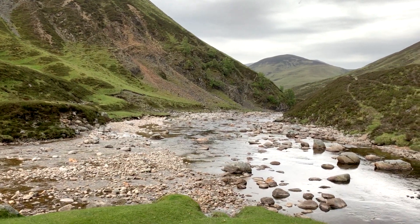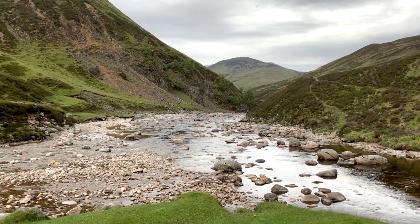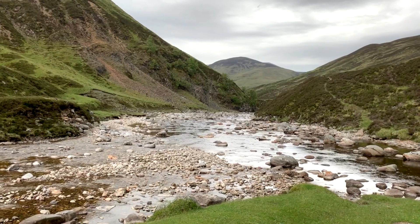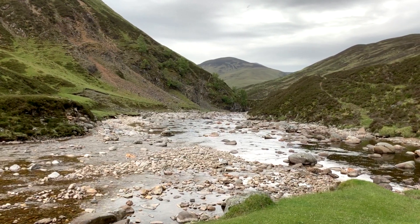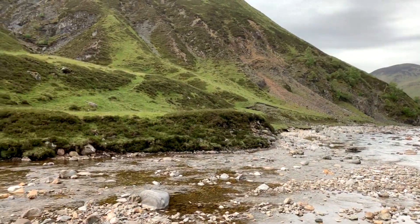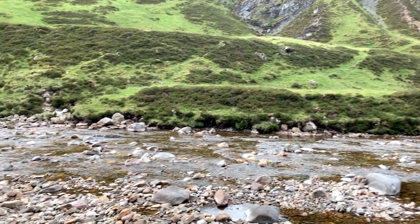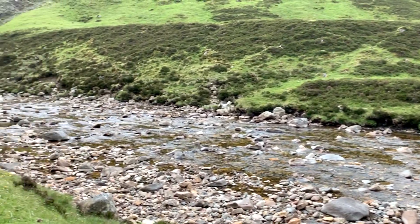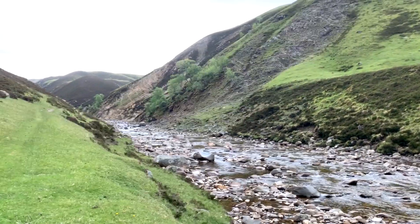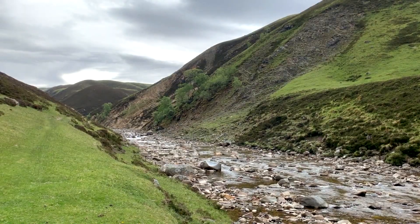Up at Falls of Tarf - I'll cycle all the way back home. Thank you for staying with me, for those of you who've survived the ordeal. No doubt I'll do another one or another area some other time to tell you a bit more about this wonderful part of Scotland in Perthshire and the highlands of Perthshire that we live in.